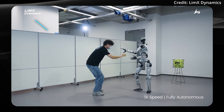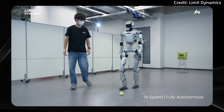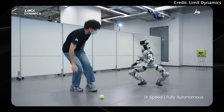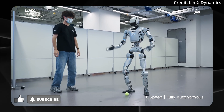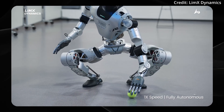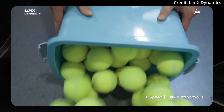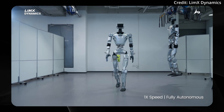Here we can see it's autonomously tracking this ball and grabbing it from this gentleman's hand. We can see that it's using its sensors — we don't know yet exactly whether this is LiDAR or completely computer vision based. This is with no teleoperation and fully autonomous with zero motion capture data used. And it says here in the title that it's tossing it into the basket, but as we can see here, it looks more to be like it's just dropping it in the basket.